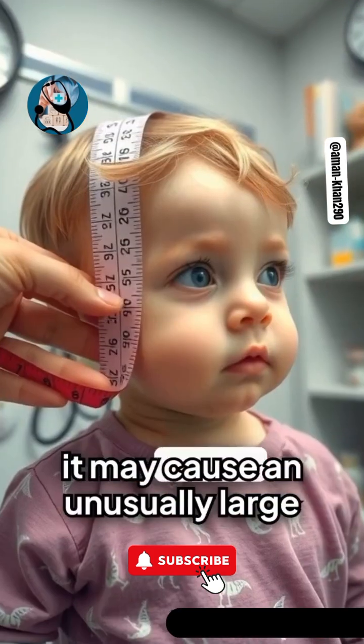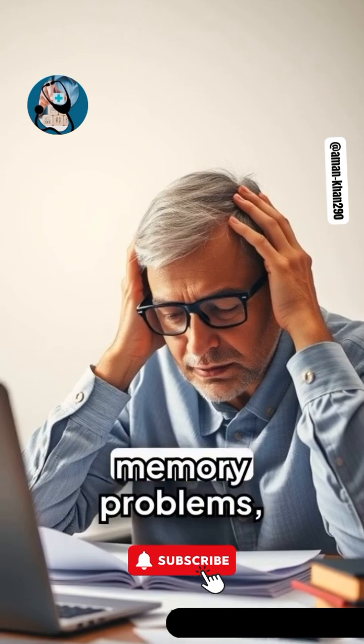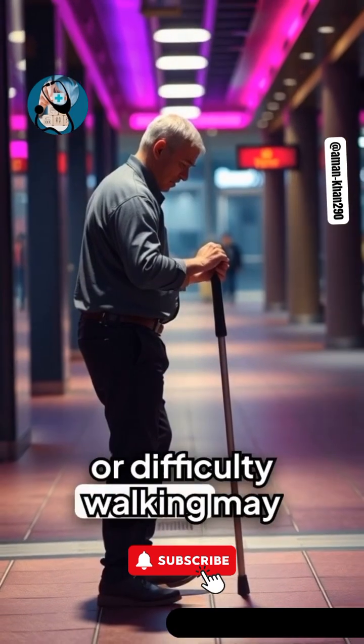In infants, it may cause an unusually large head size, while in adults, symptoms like headaches, memory problems, or difficulty walking may occur.